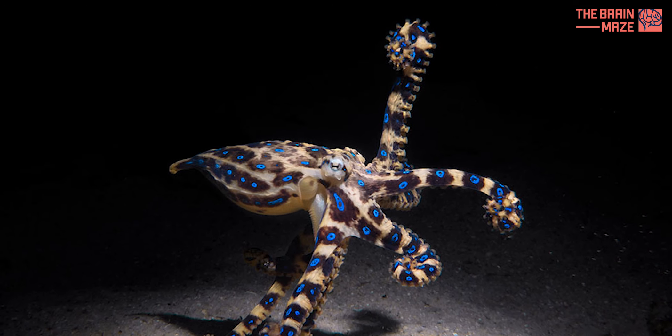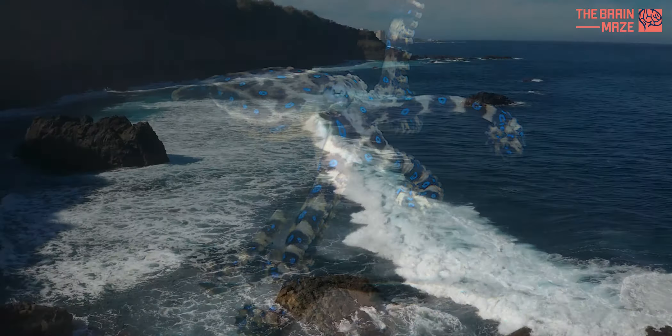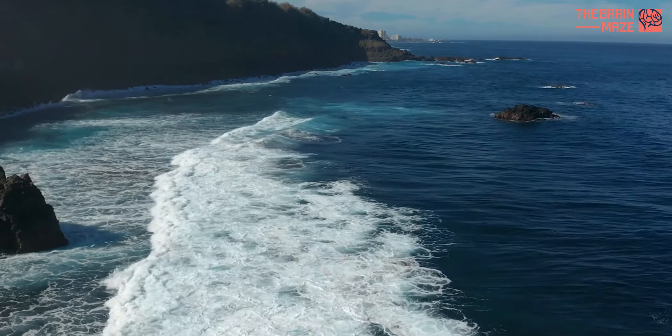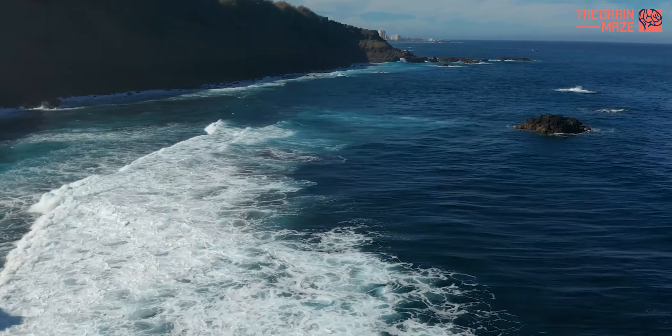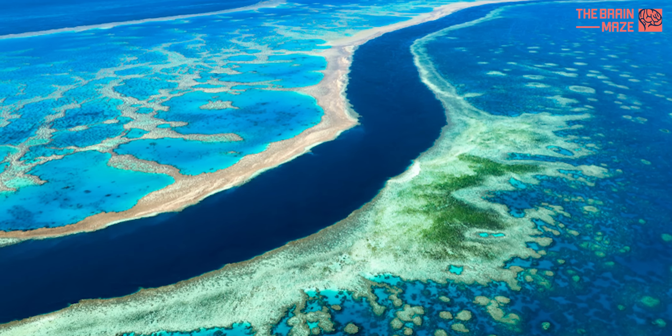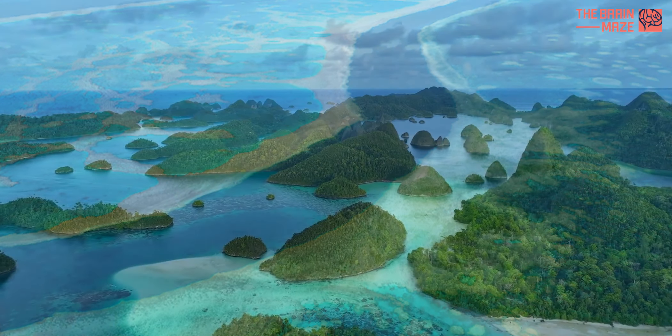The blue-ringed octopus inhabits the shallow waters of the Indo-Pacific region, where it can be found among coral reefs, rocky crevices, and sandy seabeds. From the vibrant coral gardens of Australia's Great Barrier Reef to the hidden coves of Indonesia's archipelago, these elusive creatures thrive.